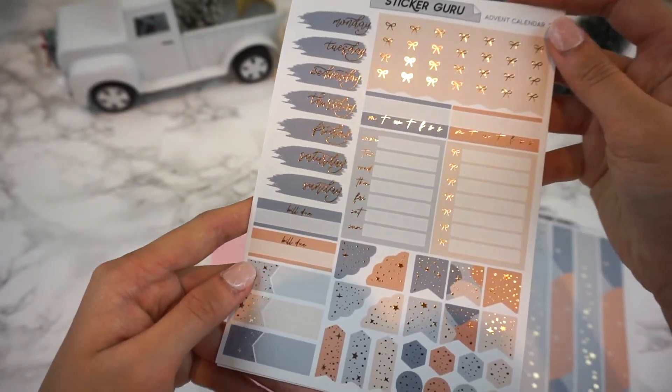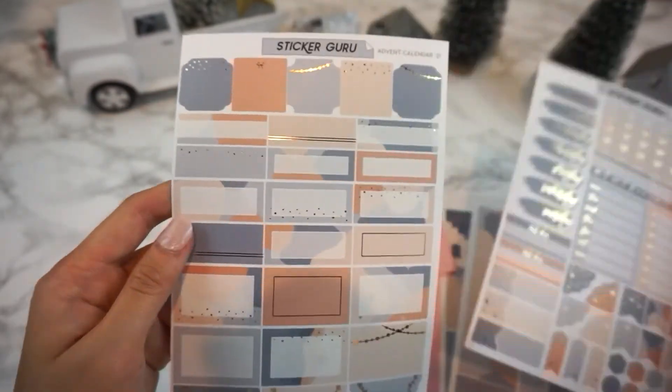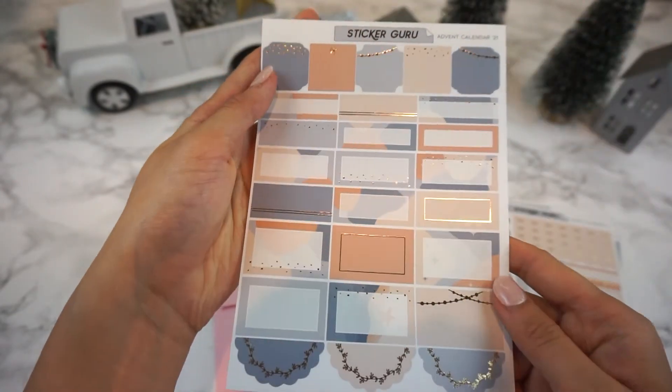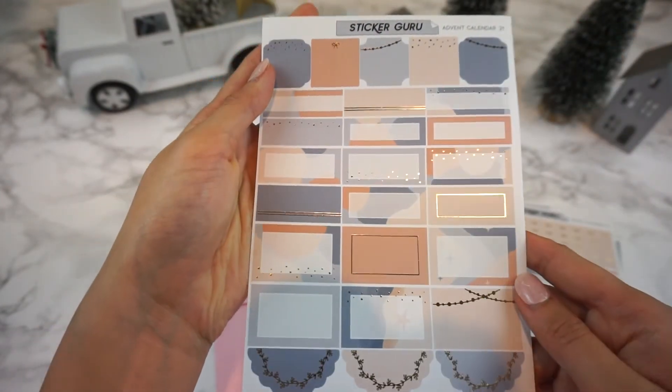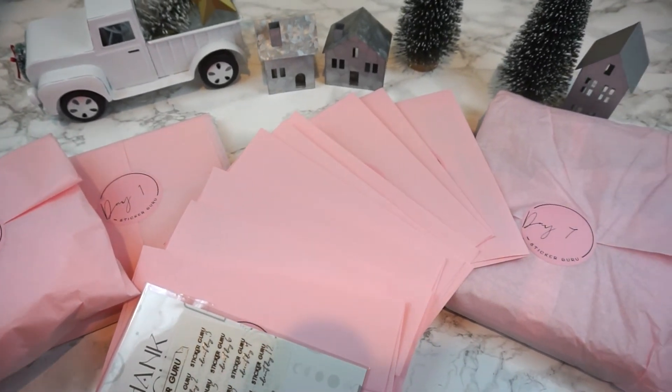This is our third year doing an advent calendar. Every year we've tried to make it better and better and I hope you guys have enjoyed this box as much as we enjoyed making it for you. Thank you so much for watching our video and continuing to support us. Don't forget to like and subscribe, and Happy Holidays everyone!